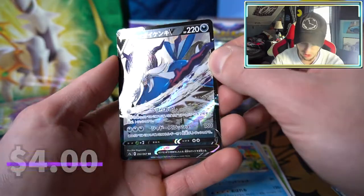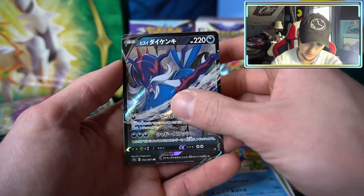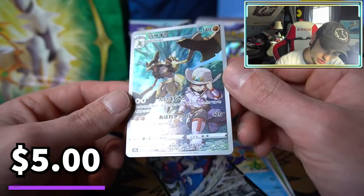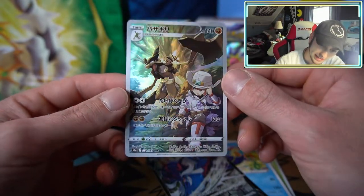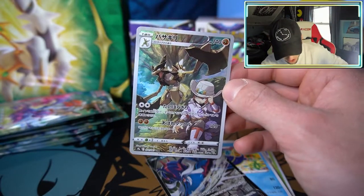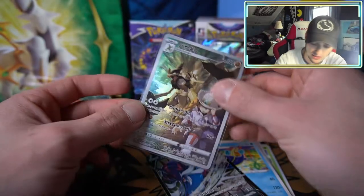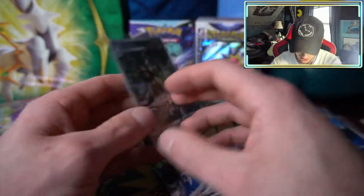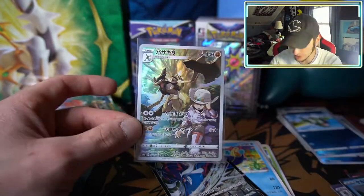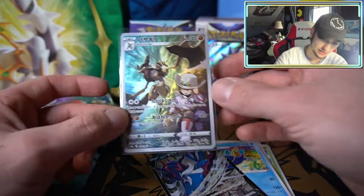We have Oddish, Kirlia, Stantler, and Samurott V — the new form, final evolution of Oshawott. Oh my god, we have a regular character rare! We have the new Scyther evolution — Kleavor, the dude with the cleaver fists — and then the little gatekeeper thing who protects him. That's very nice. I'm not going to make you guys watch all the top-loadering. I normally do that after the video, but I am very happy — we're off to a fabulous start on this box.